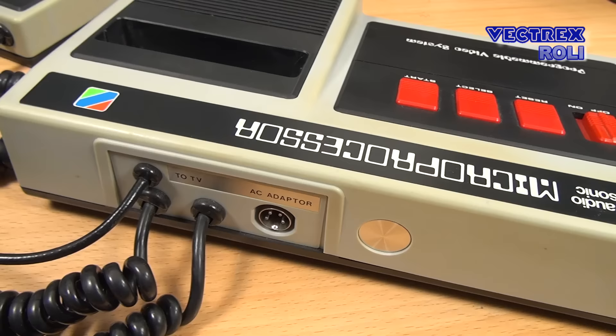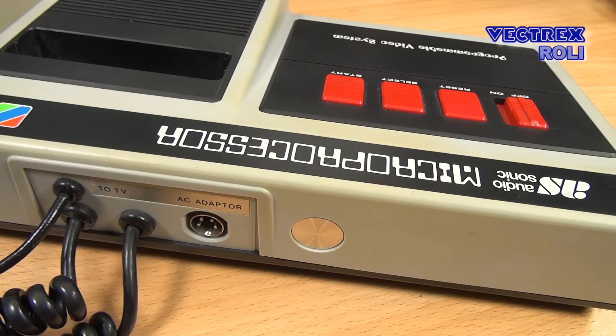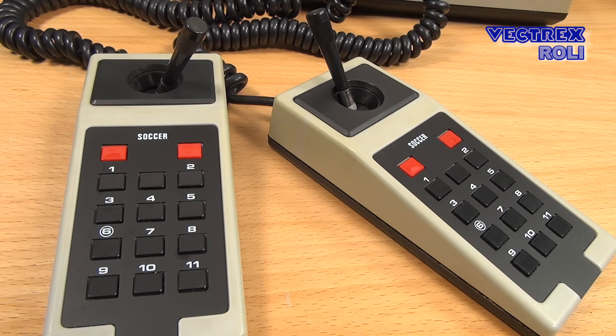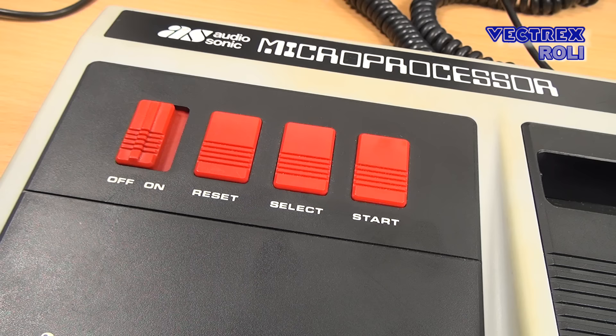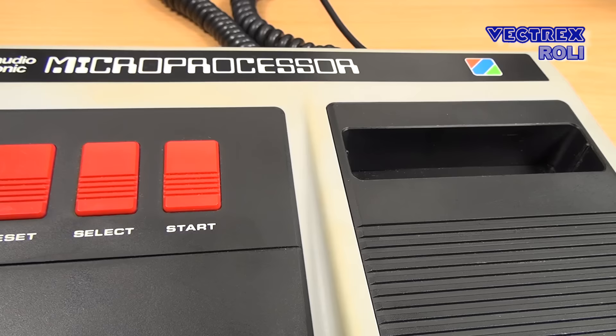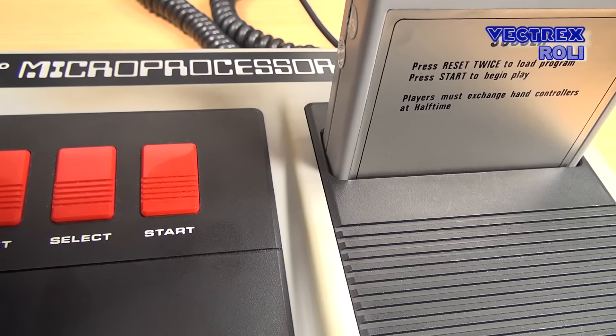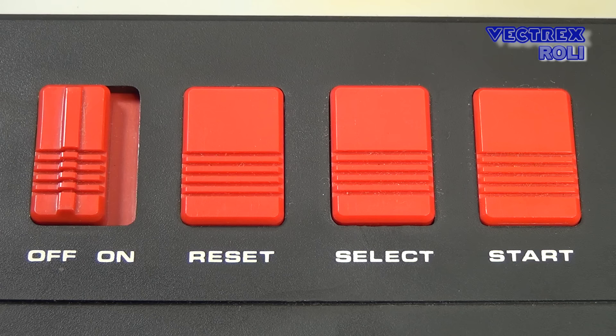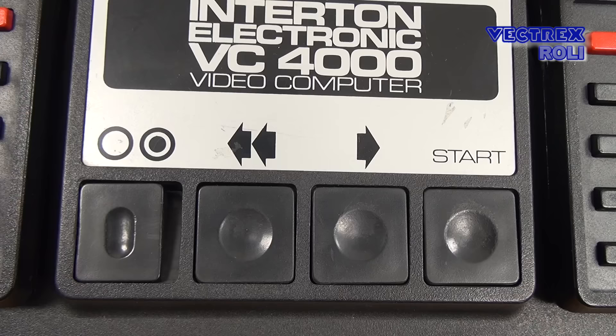On the 1292 console, you basically find the same buttons and functionality as on the Intertone VC-4000. The controllers look quite similar to the Intertone version — they are also analog sticks, and some games came with overlays you could put on the controller keys. There are two main differences though: the controllers are hardwired on the Radofin, so changing a broken controller gets much more complicated than on the Intertone. The second major difference is that the joysticks are not self-centering. Beside the on/off switch, you have reset, select, and start buttons, labeled with text rather than symbols, which looks a bit more modern.